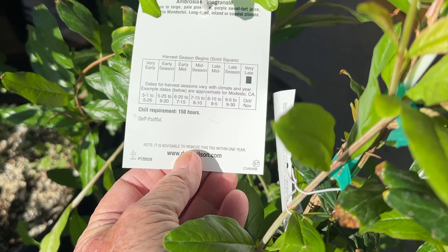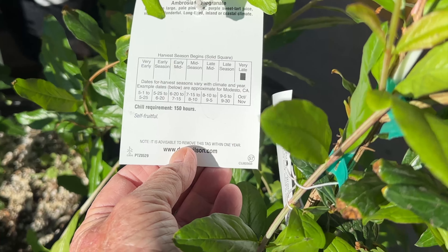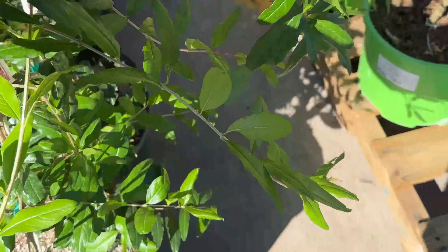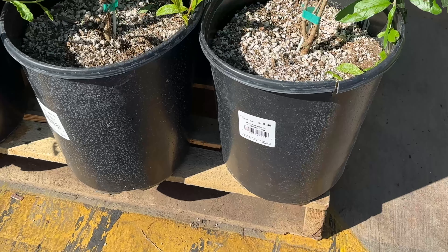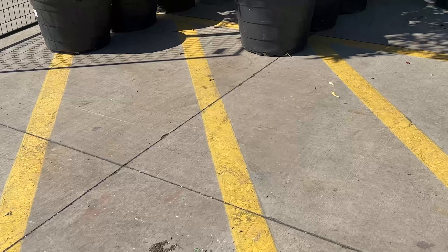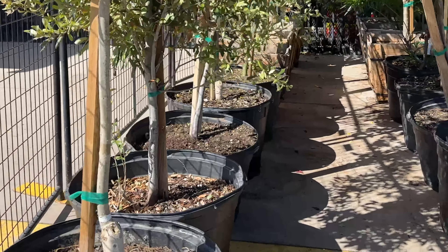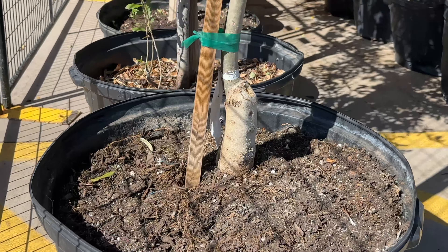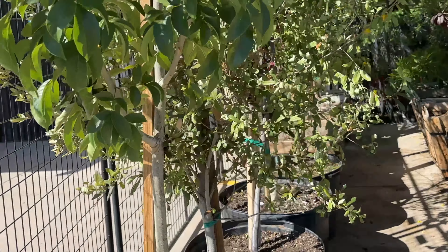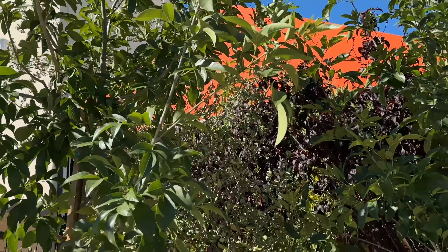I think pomegranate trees do grow here. I don't really see where it's hardy to, but mine's growing — ish. I mean, it's not really turning into a tree; it looks a little bit more like a vine. I think I saw them unloading some trees yesterday as well. I looked this up — it's 190 dollars. It's a Texas ash tree, a Fan-Tex ash. It's a pretty one, isn't it?